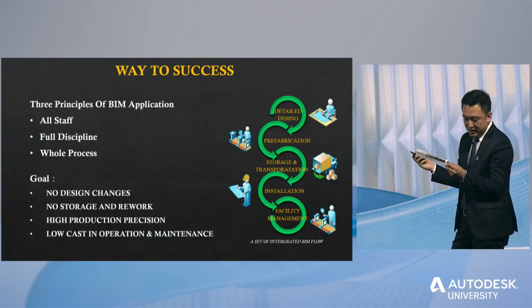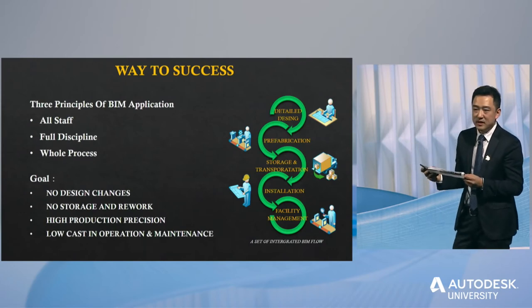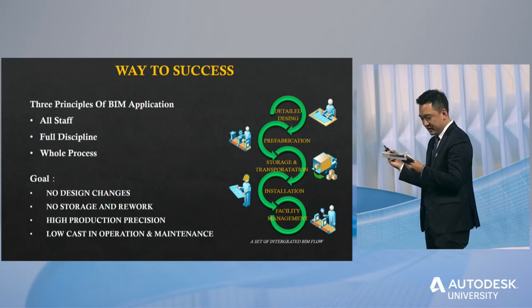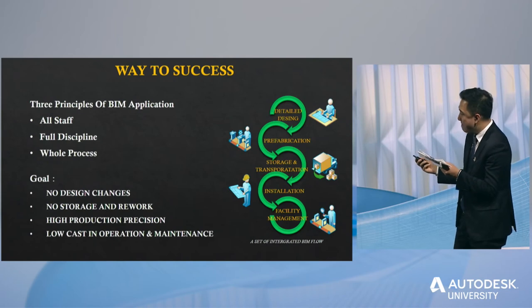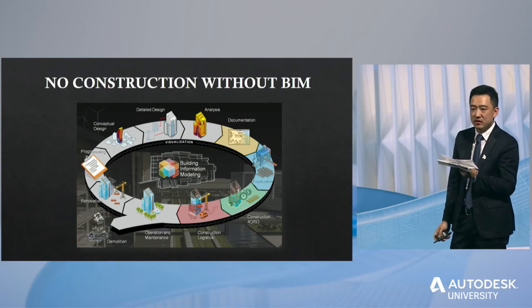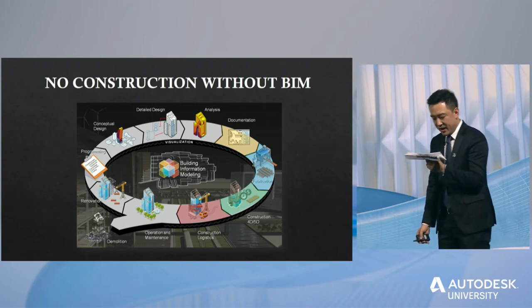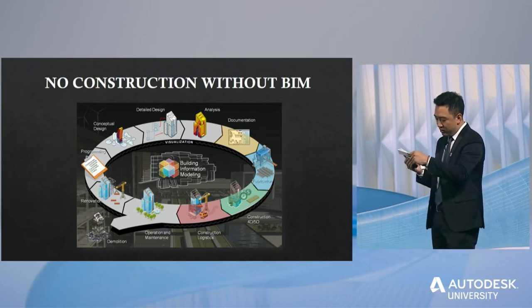Due to time constraints, I will focus on one topic: how BIM connected most of the management chain in the project. In my observation, BIM technology is not used by just one or two persons. If you want to use BIM deeply, you need to get everyone into the process — all participants must join the BIM cycle.